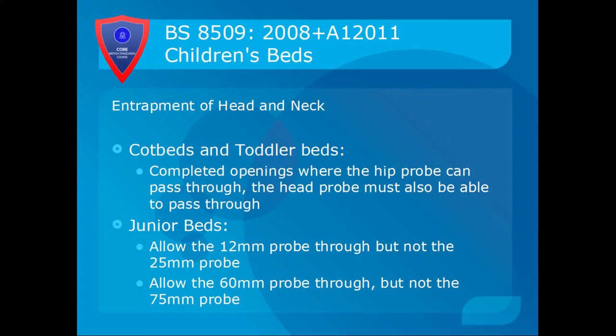For cot beds and toddler beds, where the hip probe can pass through a completed opening, the head probe must also be able to pass through — this applies between railings and similar structures. If a child can get its body out, it shouldn't be possible for the body to pass through but not the head. Junior beds allow the 12mm probe to pass through but not the 25mm probe. They also allow a 60mm probe through but not the 75mm probe, so an arm can get through but not the rest of the body.